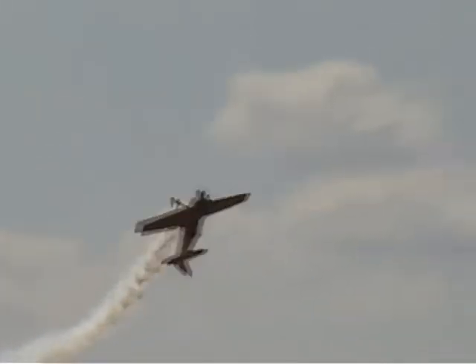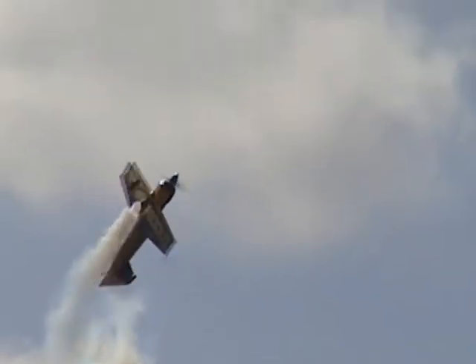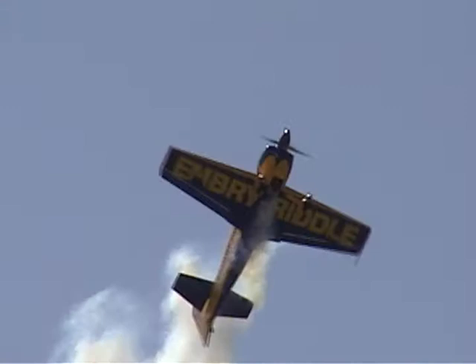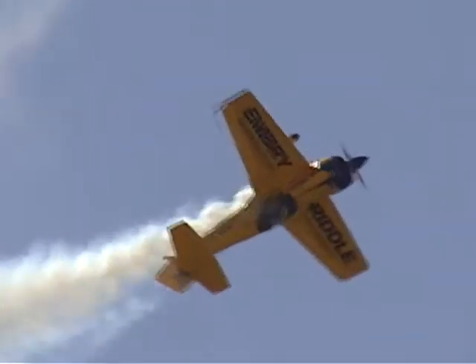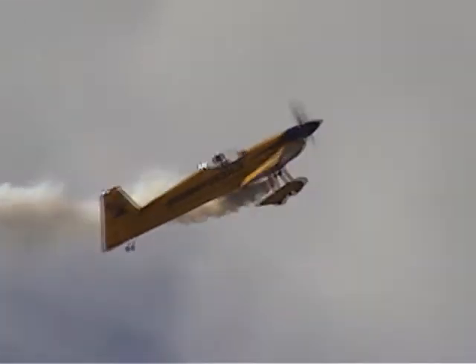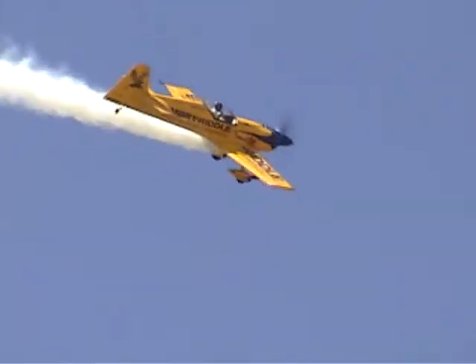Look at this — he's not going to land it! Watch this. Snap rolling, rolling the airplane with power again and climbing, climbing, climbing. He was all set to land but decided to have a little more fun. That's what a radio control pilot would be doing with his airplane, and he's doing it great scale. What an incredible demonstration that is.